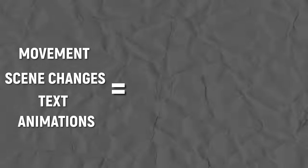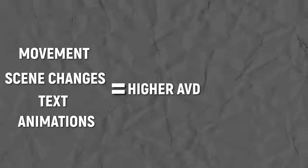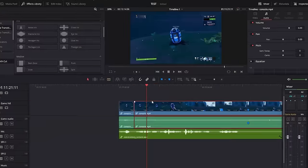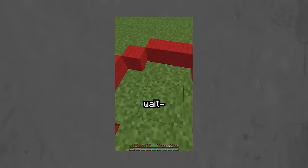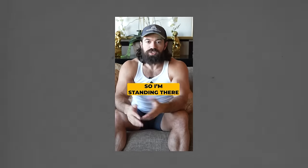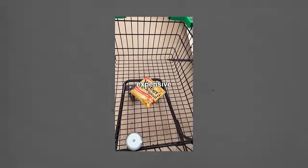This is all pretty common sense — even if you haven't heard it articulated before, you probably intuitively gathered that more movement, more scene changes, more text, and more animations will lead to a higher average view duration and more views. The problem is editing all of those things takes a hell of a lot of time. Particularly one of the most time-consuming things is adding word-for-word text and animations. It's really easy to do and all the viral Shorts have it, but when you actually try it you'll probably find it takes hours.